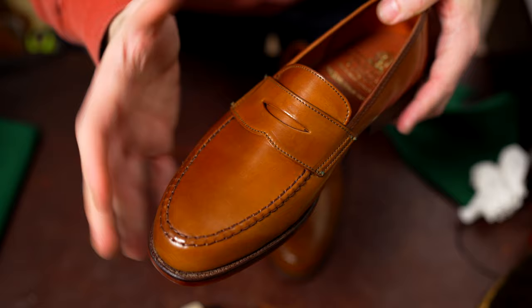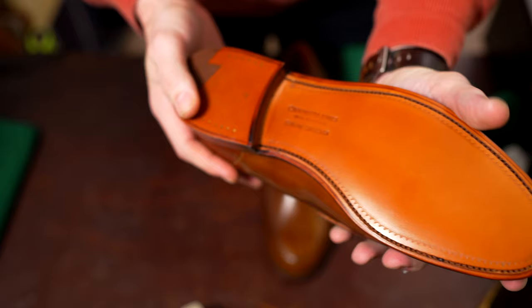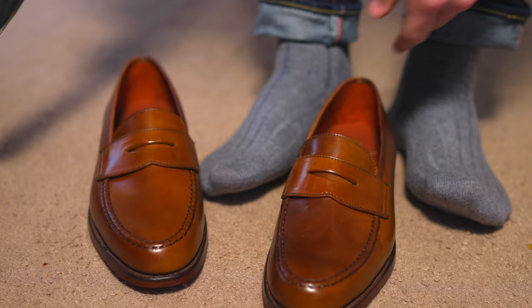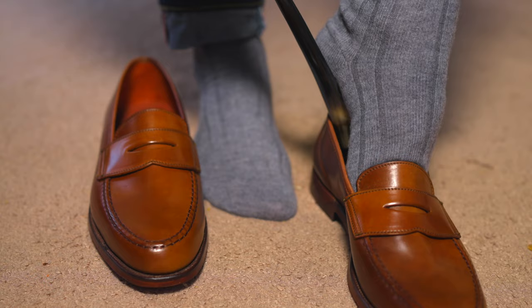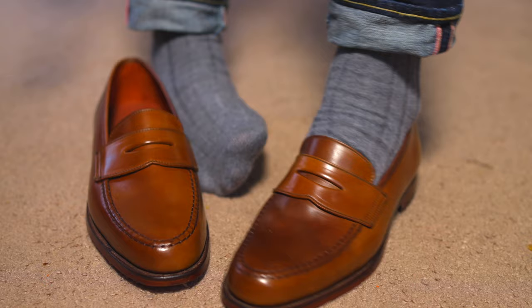I've never had whiskey shell cordovan — I've had bourbon, I've had natural, but never whiskey. When I saw this pair already in stock from a retailer in my size, I figured why not, because this is exactly what I wanted. Looking at this initial try-on, I'm really impressed. This is the 314 last in my true-to-size, which is a UK 7.5 or an 8.5D in US sizing.